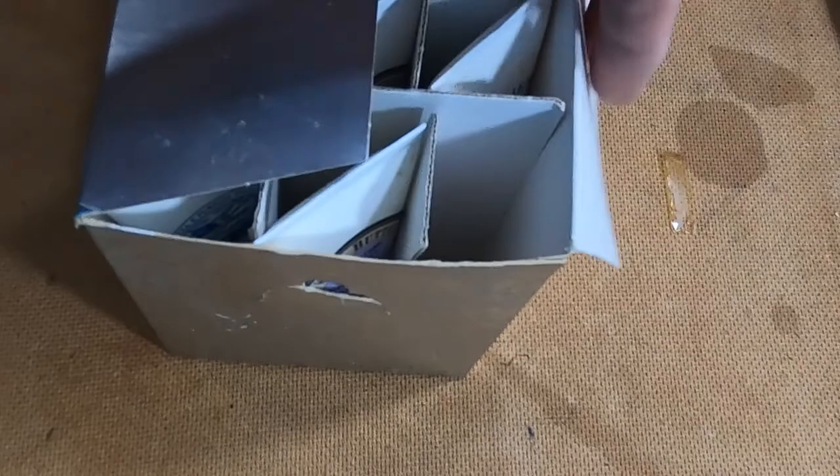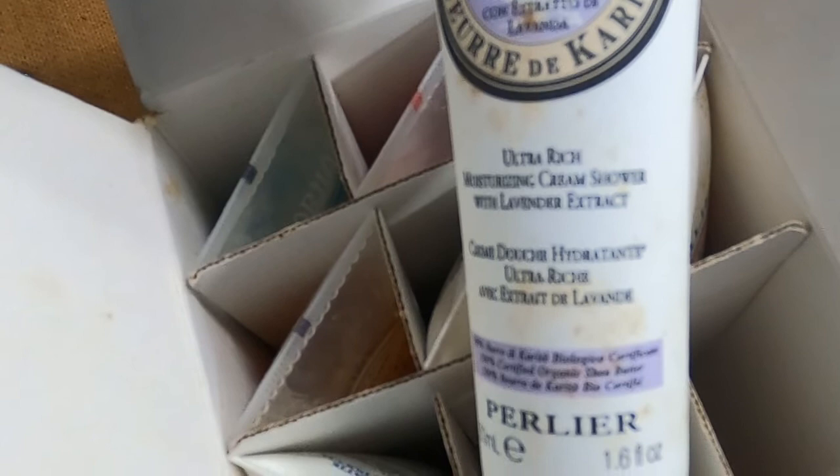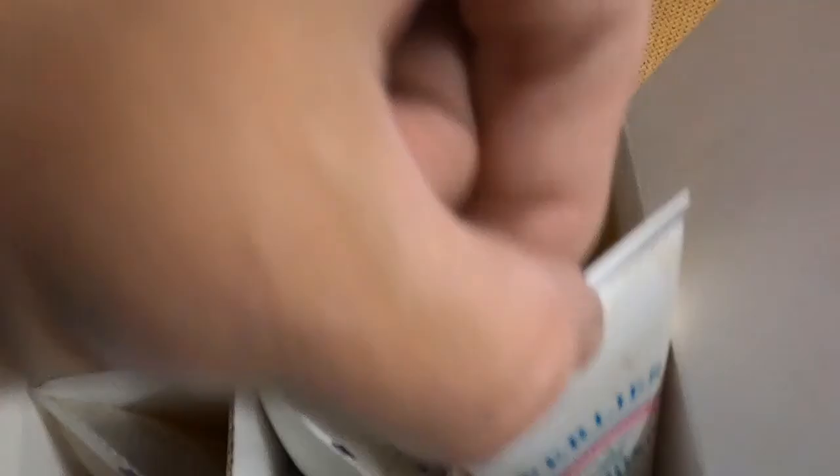I have this Furlier box — one is missing. This is old milk and shower cream. No clue. Shea butter, lavender, body honey, bath and shower — probably not that old. There's also a cream douche hydrant, ultra rose. Shower cream — moisturizing. I don't know, guys.